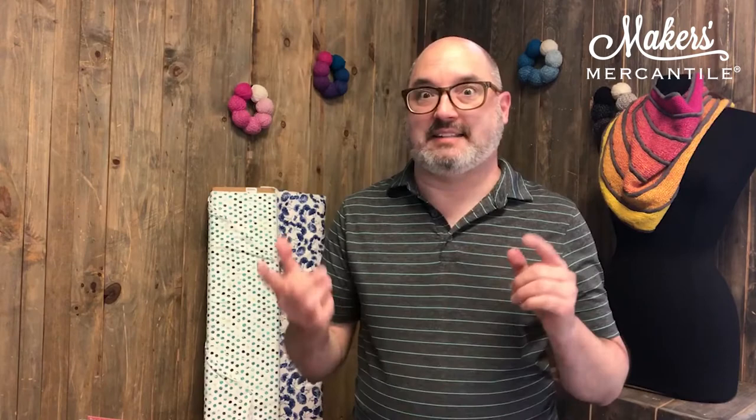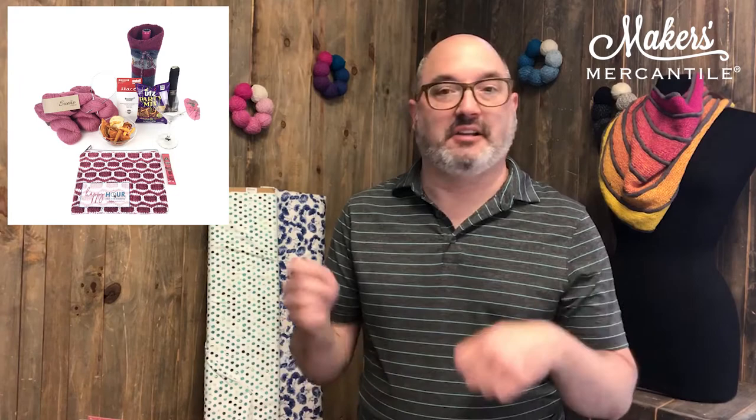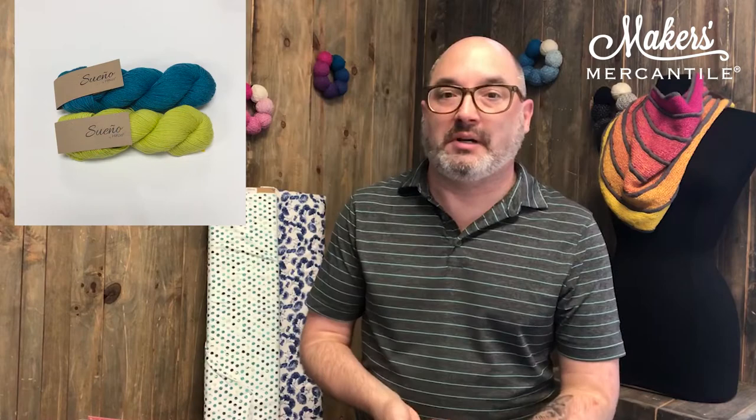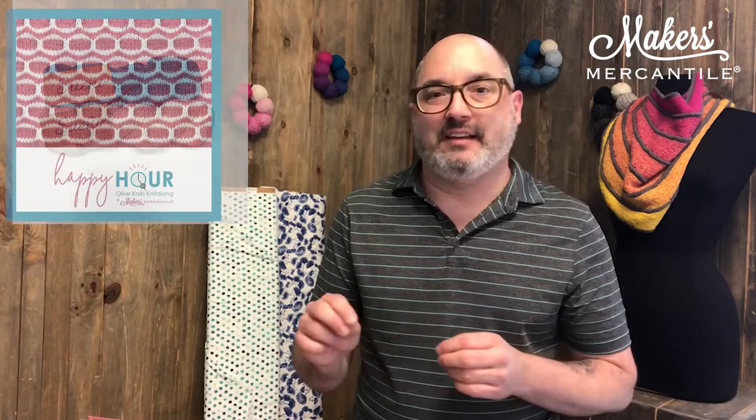Last thing — item number seven: Happy Hour. There's a really awesome new sweater by Marie Green of Olive Knits. She is working with us for this fun project that features Sueño by Haiku. There are all kinds of details about how to save 10% on Sueño and how to get a really awesome goodie bag that we are printing and sewing in our shop and stuffing full of fun things. The entire event kicks off on October 19th, but pre-sales are happening right now. Sign up for the free virtual hangouts — there are three of them where Marie and I will spend time with you and all the other makers as we craft our way through the Happy Hour sweater.